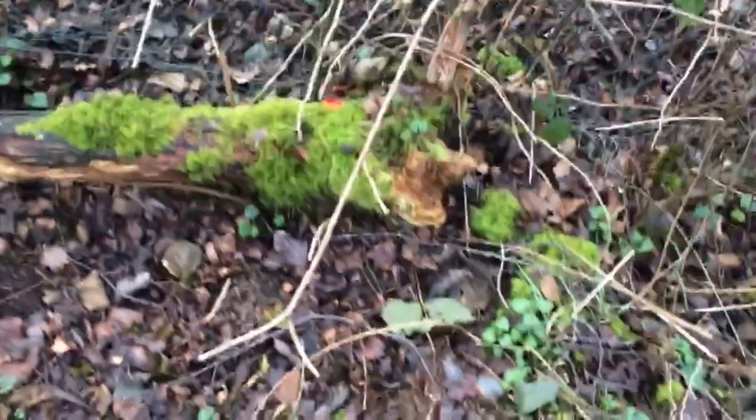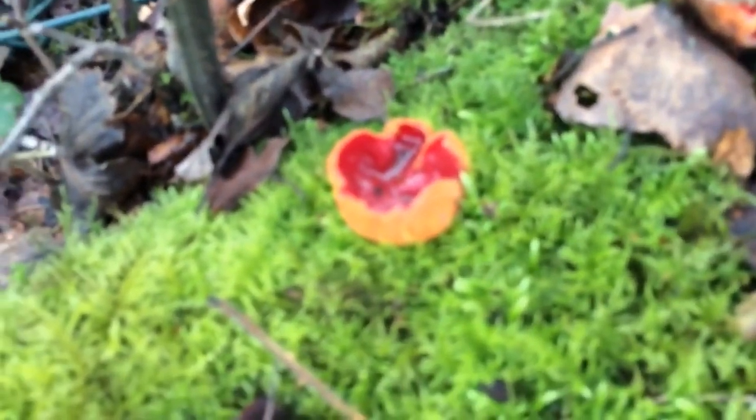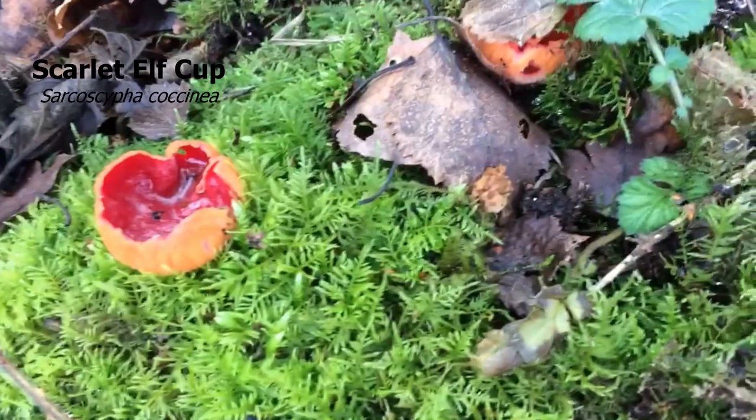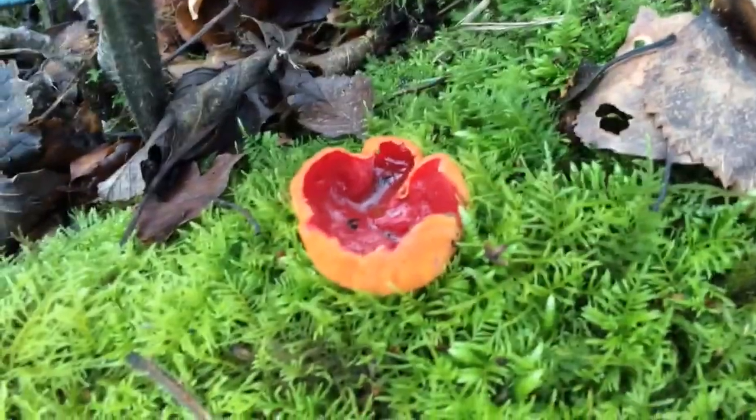I walk down here and what do my eyes spot — it's not hard, look at the colour! Lovely scarlet elf cup. There's another one there but it's a bit damaged. That one is absolutely gorgeous.